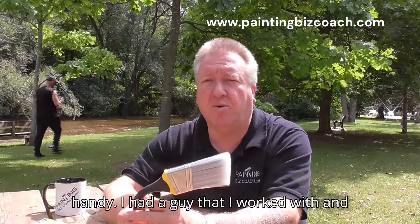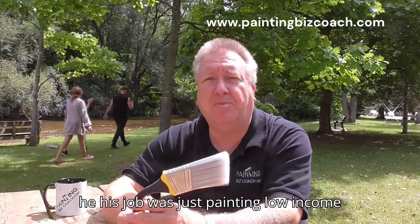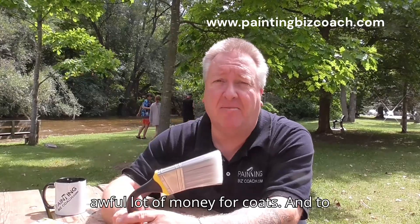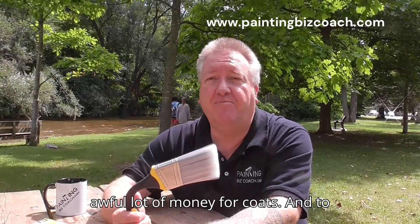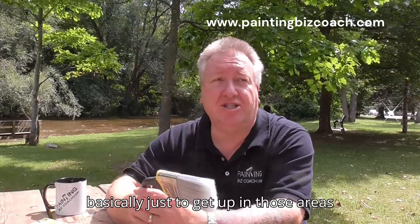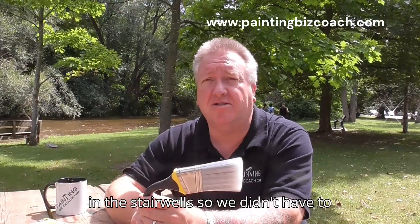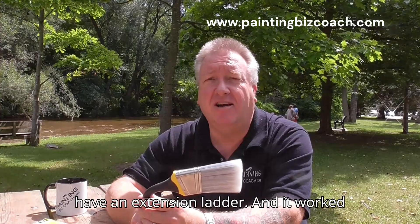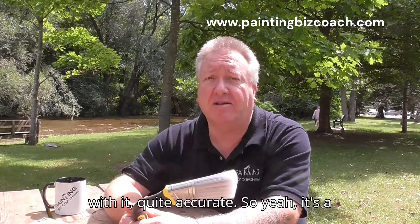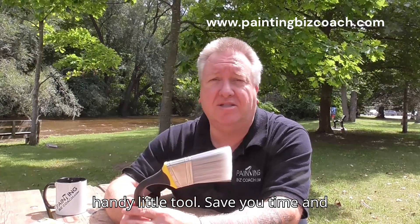It's really, really handy. I had a guy that I worked with, and his job was just painting low-income housing, so he wasn't getting an awful lot of money for coats. To save time, he used a Gooseneck basically just to get up in those areas and the stairwells so he didn't have to have an extension ladder. And it worked really, really well — he was quite handy with it, quite accurate. It's a handy little tool that can save you time and money.